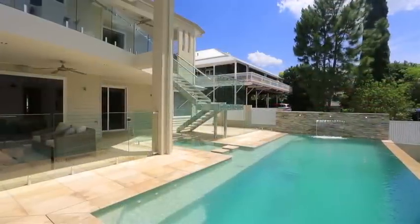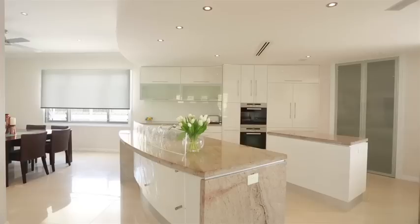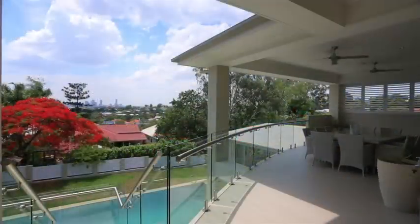Positioned in family-friendly Greenslopes, this home provides a tranquil escape that maintains the convenience of being just six kilometres from the CBD. Spanning three levels on a 1,012 square metre block, the north-facing aspect offers captivating city views.